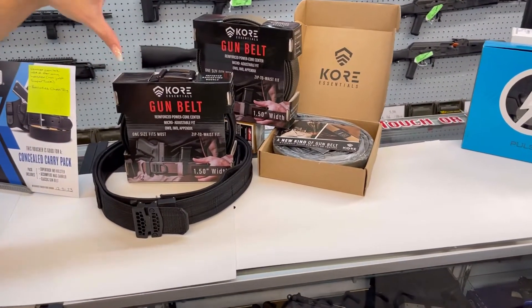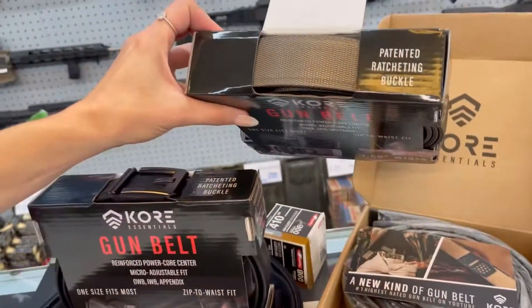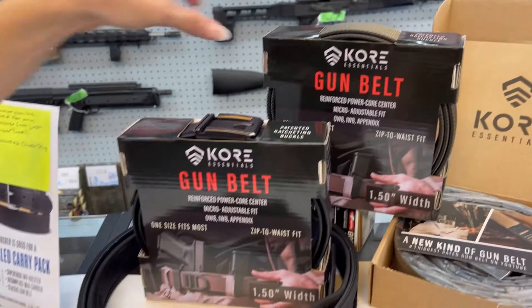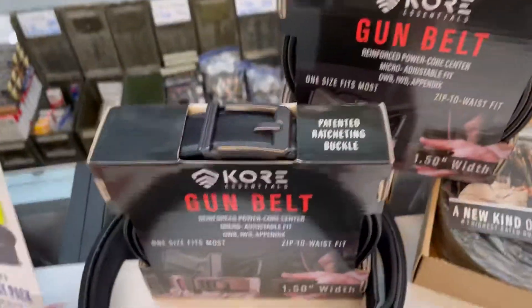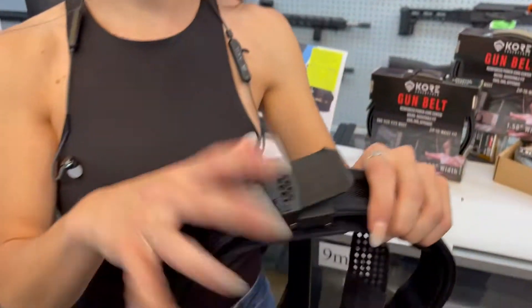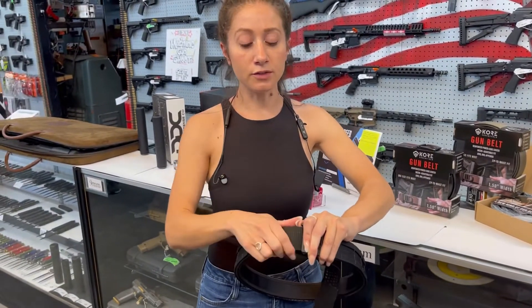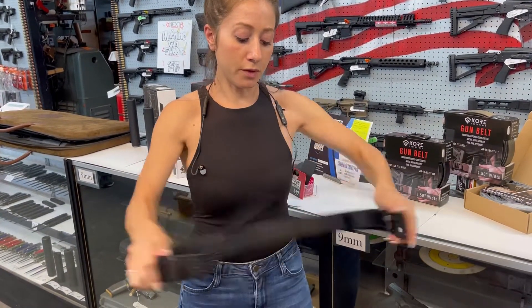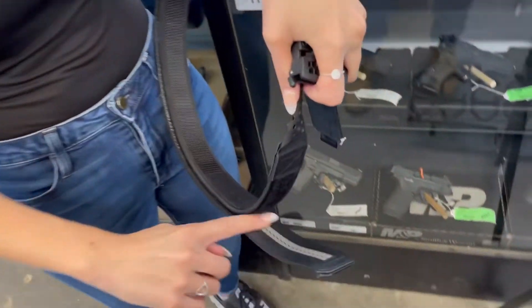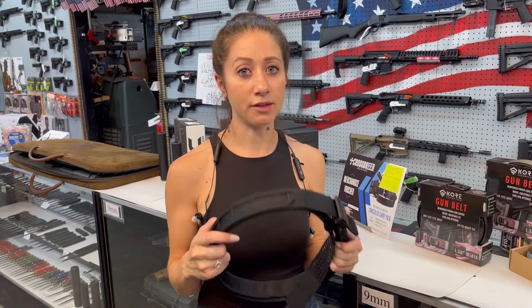Core Essentials has generously donated three belts: a competition belt, the general EDC everyday carry belt, and a nice formal belt that you can wear with your suit and tie. All of these belts are very rigid, very durable — they will last for years and years. The best thing about Core Essential belts is that they have this ratchet system. You measure them to fit your waist, then you can just open them up — the lining in the back goes into the belt buckle and clicks in. So it is for sure on you. This belt is not falling down even if you put a really heavy gun on it and you're running around shooting three gun.